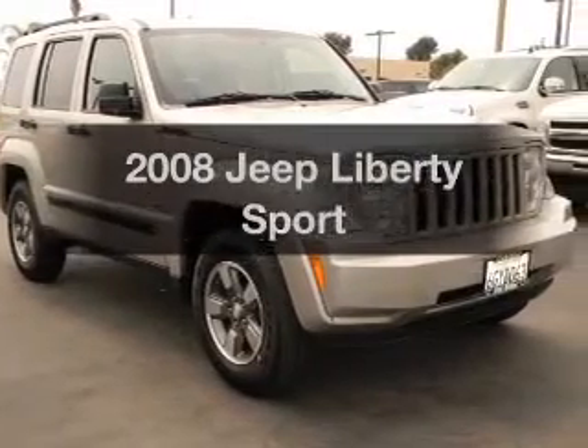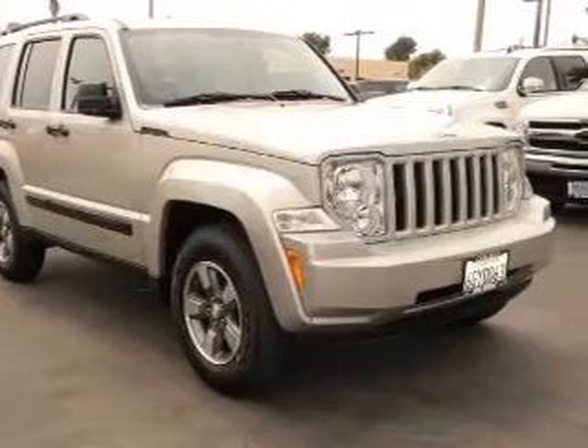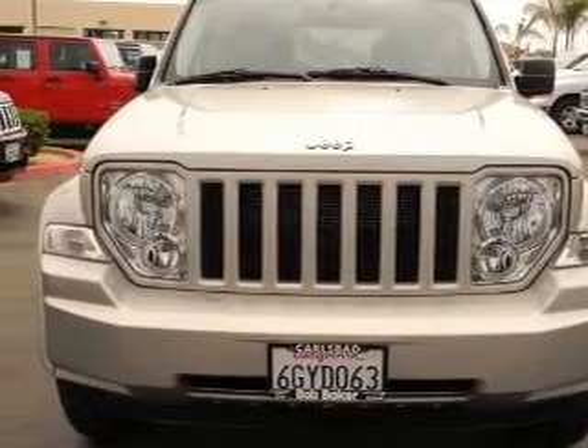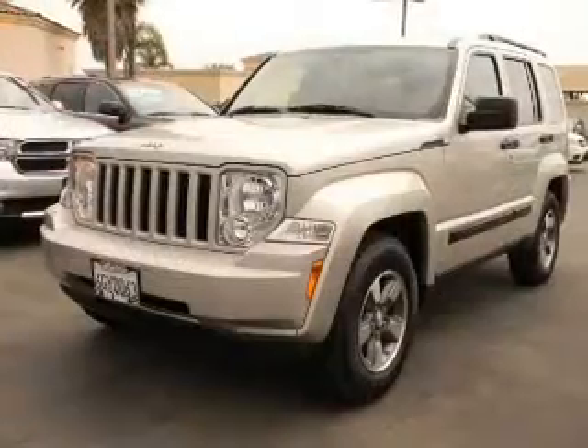Presenting the 2008 Jeep Liberty — this is the set of wheels you've been looking for, with a reliable six-cylinder engine. The powertrain includes rear-wheel drive driven by an automatic transmission.